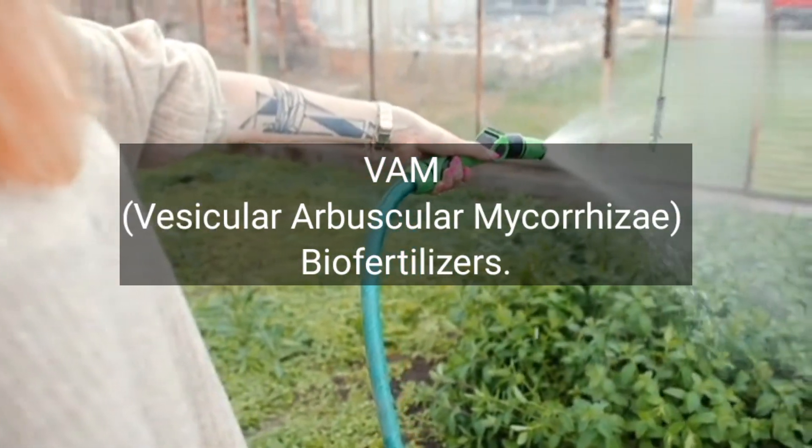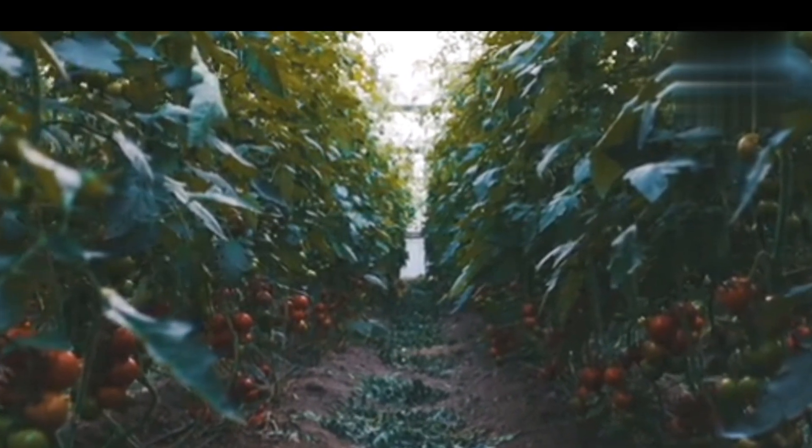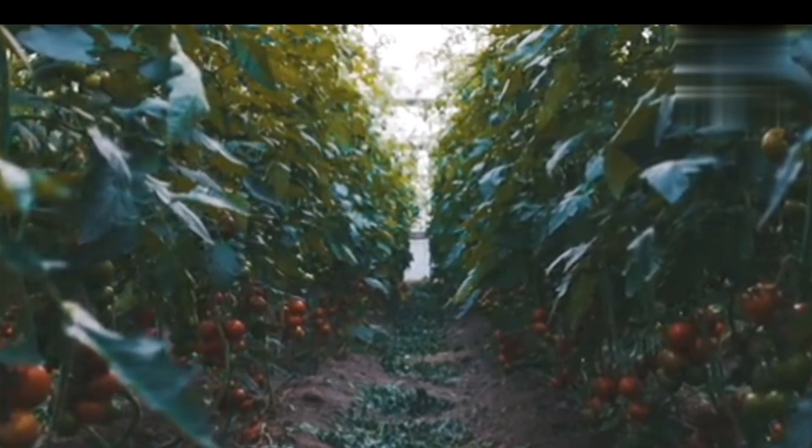Number 8: VAM — vesicular arbuscular mycorrhizae — biofertilizers. These fungi form symbiotic relationships with plant roots, aiding in nutrient uptake and water absorption.